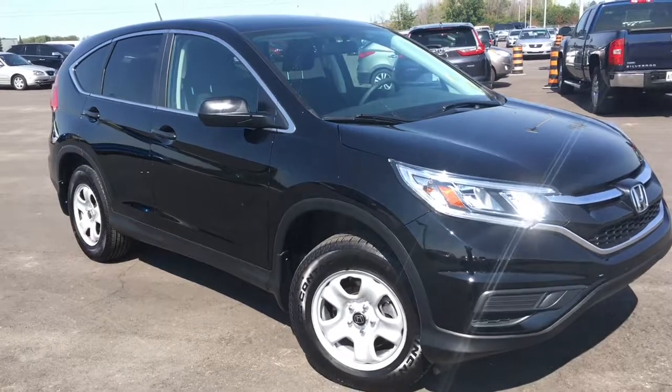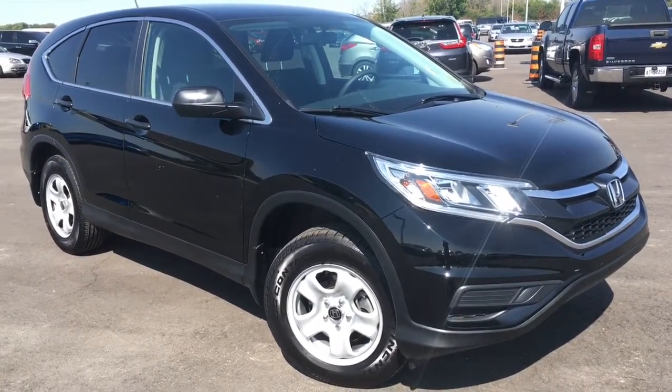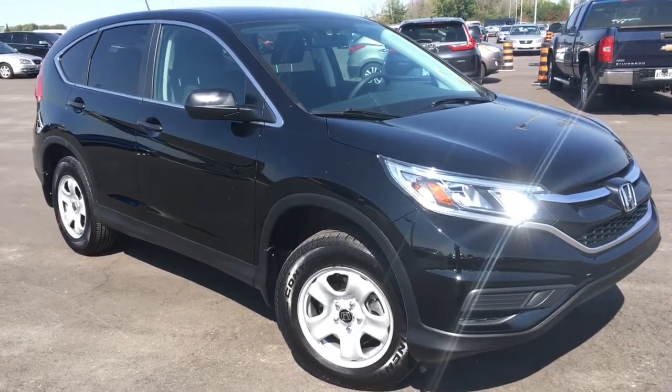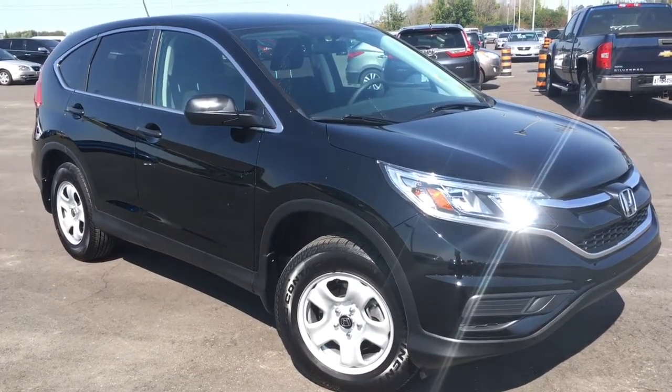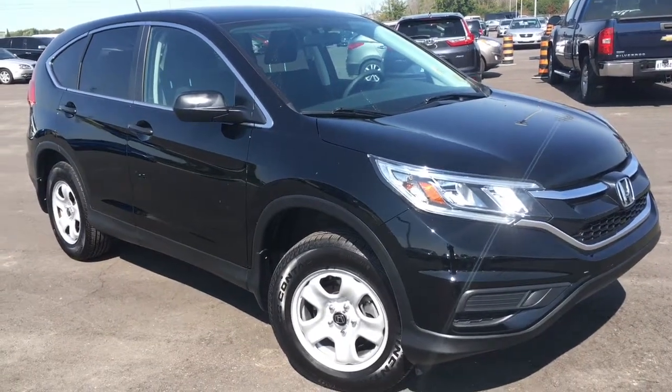Hello and welcome, I'm Courtney Burgess and I'm here at Whitby Oshawa Honda, where we've got city deals with a country feel. Today we're checking out this beautiful 2015 Honda CR-V in the LX trim level in this gorgeous crystal black pearl finish.